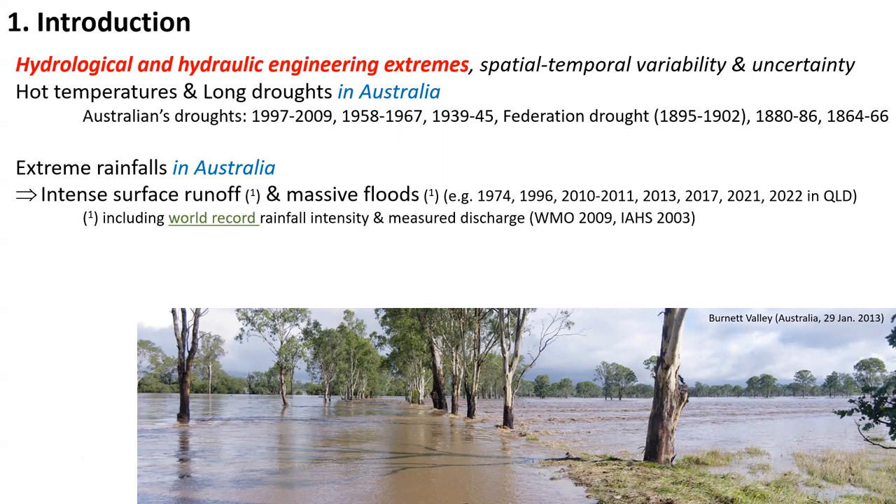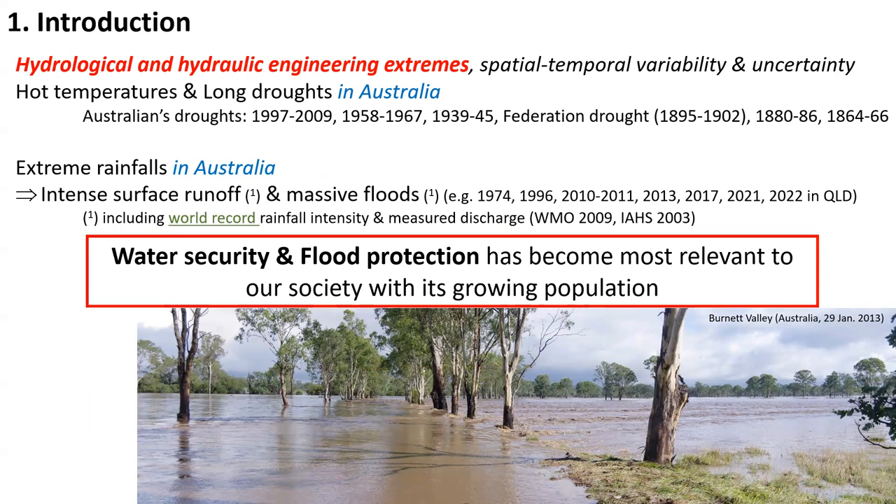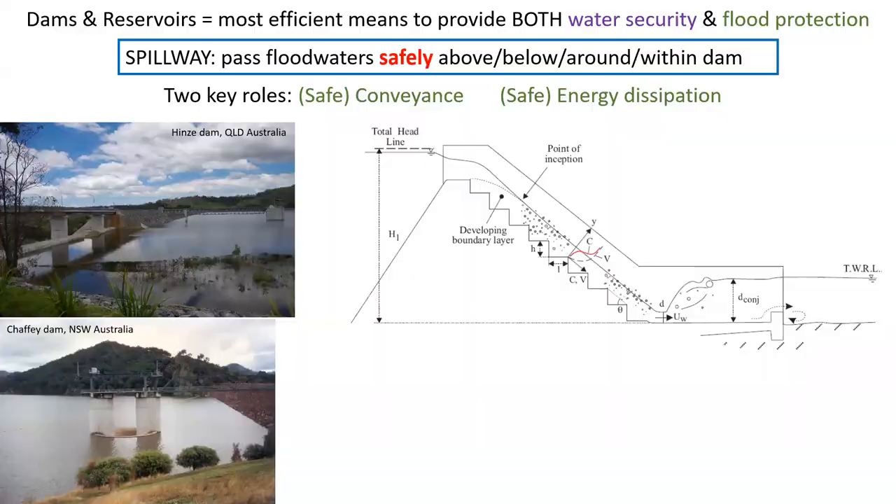The context is really a recognition by our society of the hydrological and hydrologic extremes that our planet is facing. If we use Australia as an example, there are hot temperatures and multi-year long droughts. And on the other hand, extreme rainfall associated with intense surface runoff and massive floods.